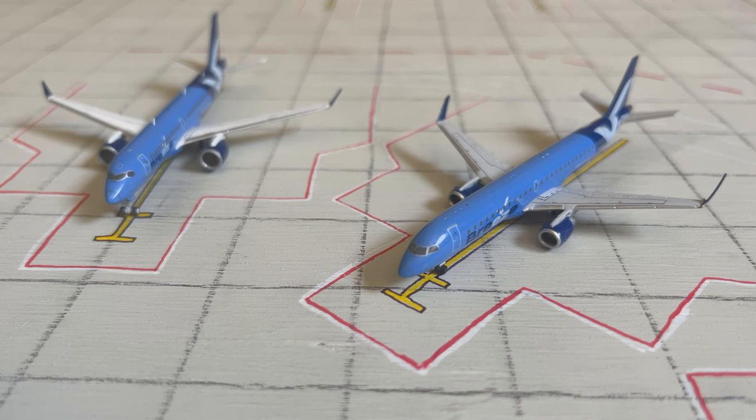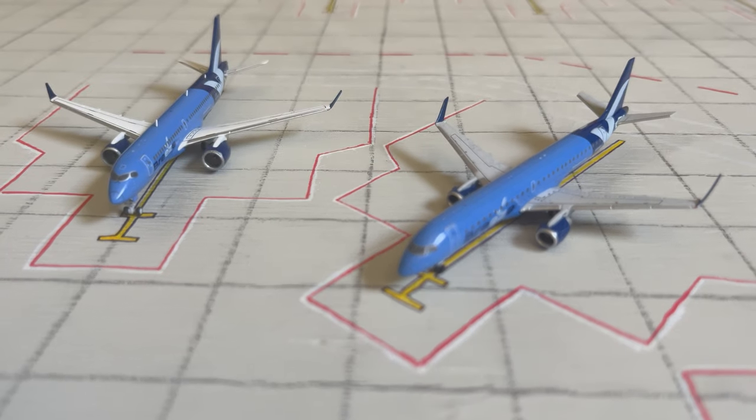Closing out Airside C today are two Breeze Airways planes. The one on the right is an E-195, heading out to Portland, Maine, and arrived in from New Orleans. And then the one on the left and in focus now is an Airbus A220, which will be heading out to Richmond, Virginia.